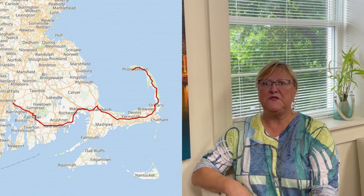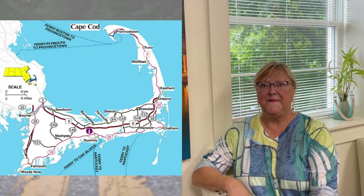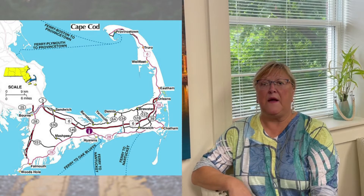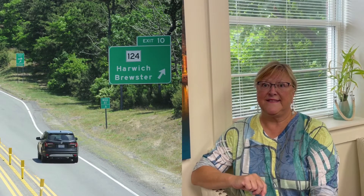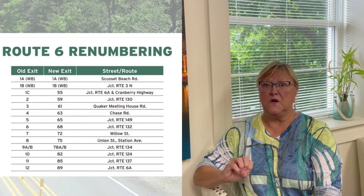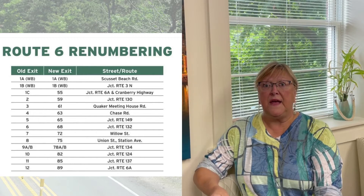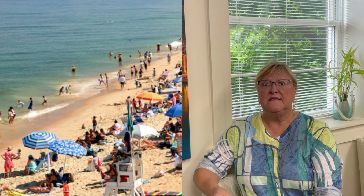The next route we're going to travel on is Route 6, which runs parallel with 6A. This is called the Mid Cape Highway, and it has exits all the way down to Orleans, where the road narrows down to two lanes. The Mid Cape provides great opportunity to visit different restaurants off each exit, do grocery shopping, and get to the beaches. Each direction off the exits offers so many things.